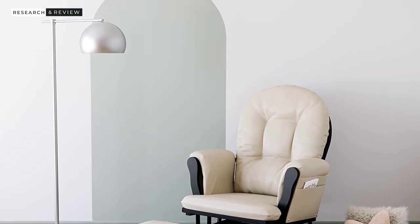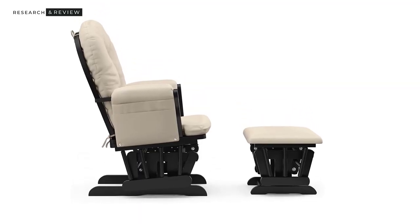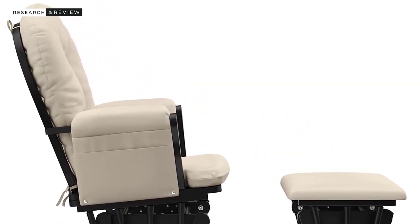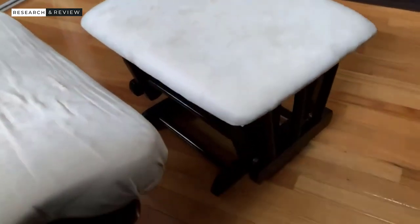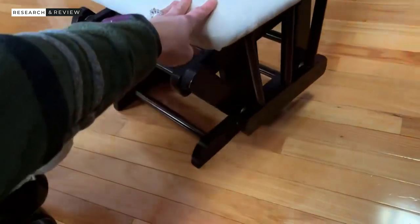We found the features simple and functional: smooth gliding motion, side arm pockets, included ottoman, and reasonably comfortable cushions. The bottom cushion was a bit on the thinner side, but the back one is relatively comfortable. We did find the glider and ottoman to be smooth and supportive, and overall thought it was relatively easy to assemble and felt pretty sturdy and reliable. It's good nursery furniture that looks nice and performs well.